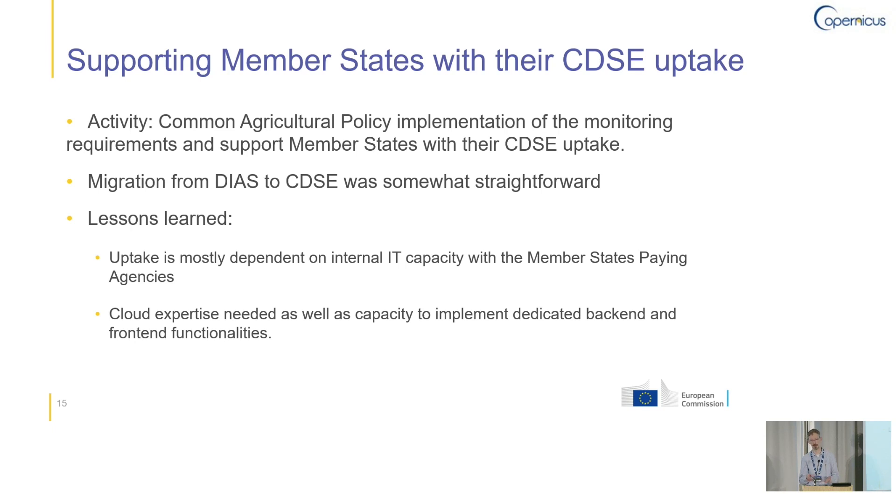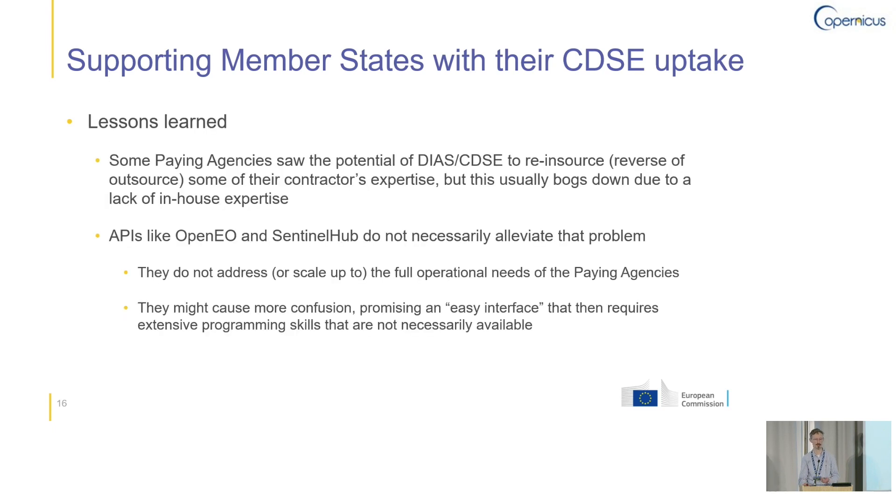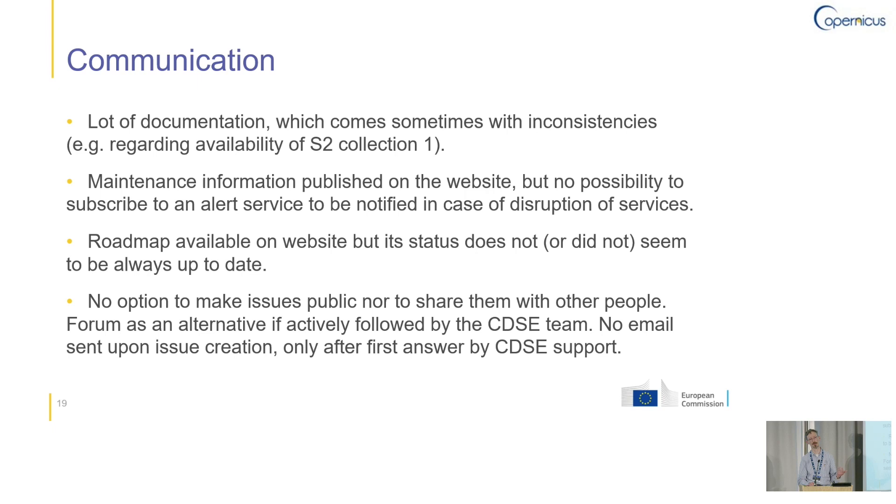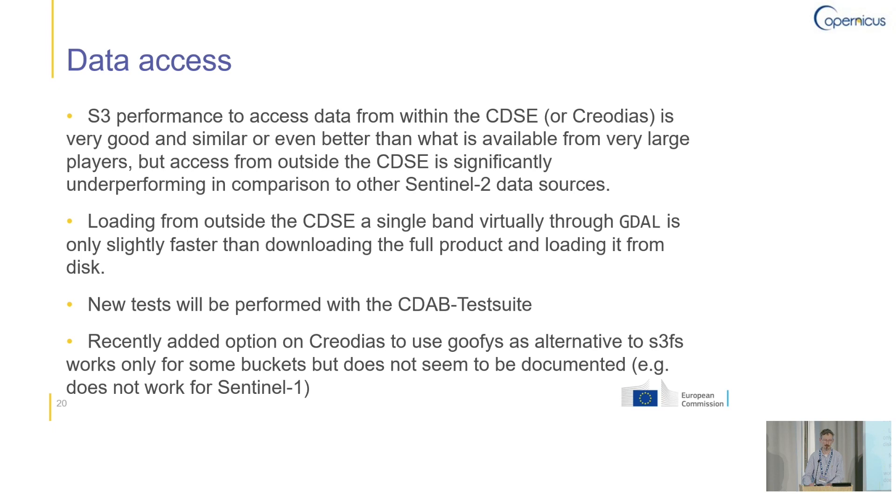We will continue with the next presentation. It is a user story given by Paolo Hasenhorn from the Joint Research Center, and he will give a presentation on the Copernicus Service, the big data platform at JRC. So I'm going to give a presentation about the use we are doing of the CDAC and two projects at the JRC.